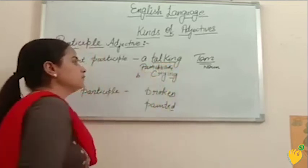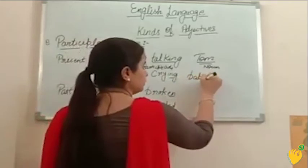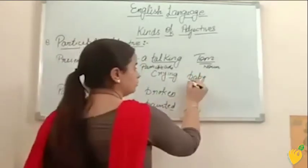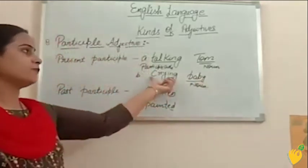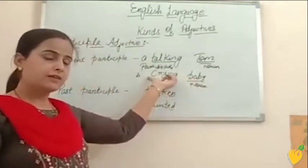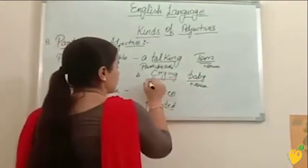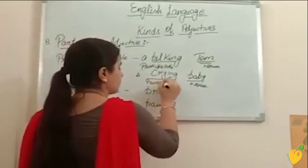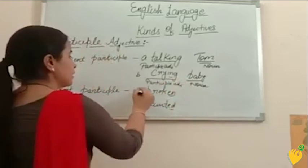Next example: crying baby. Baby is noun and crying is giving information about this noun word, so crying is adjective. Since it is a participle, crying is known as a participle adjective.